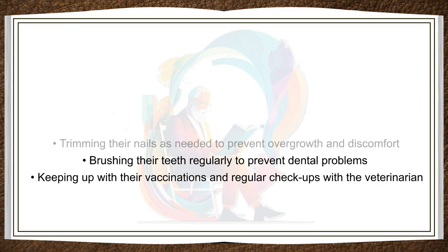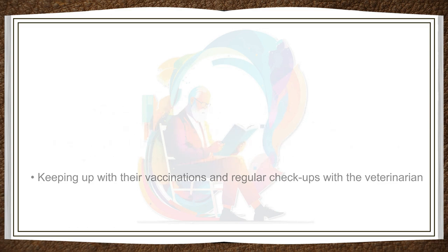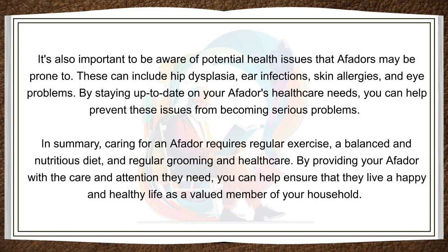Brushing their teeth regularly to prevent dental problems, and keeping up with their vaccinations and regular checkups with the veterinarian. It's also important to be aware of potential health issues that Affidors may be prone to. These can include hip dysplasia, ear infections, skin allergies, and eye problems. By staying up to date on your Affidor's health care needs, you can help prevent these issues from becoming serious problems.